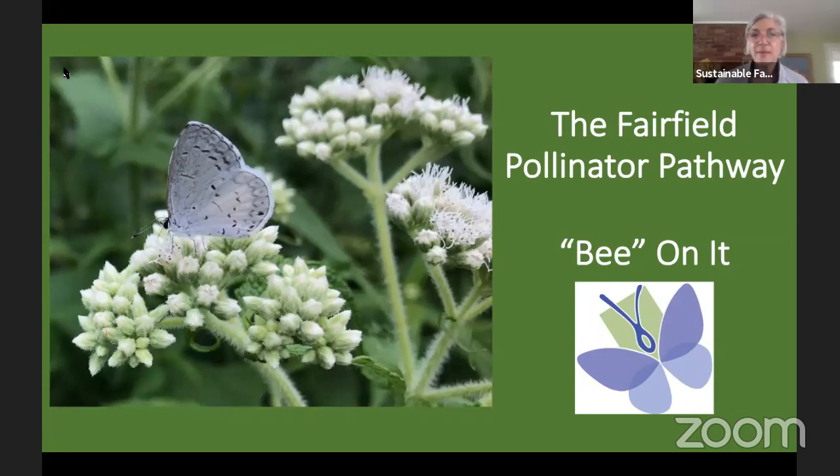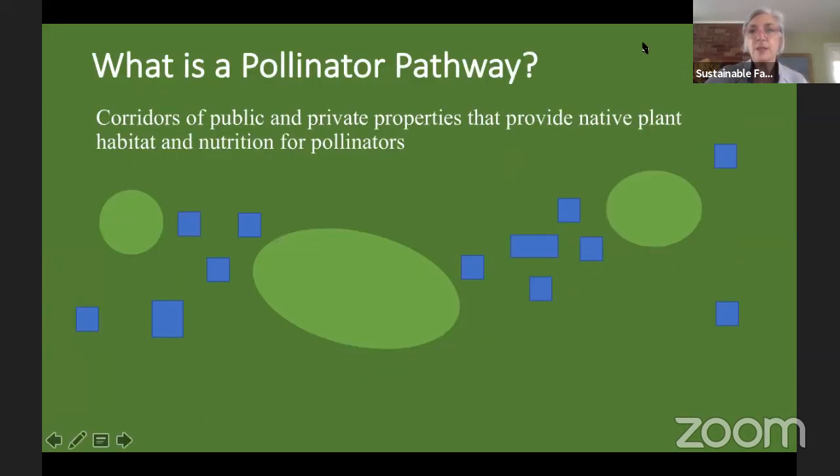Hi everybody. We're going to talk about the pollinator pathway, the green corridor, and the ecotype project. I am Mary Hoag, chair of the Fairfield Forestry Committee, which is the lead organization for the pollinator pathway in Fairfield.